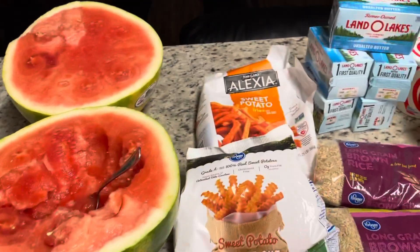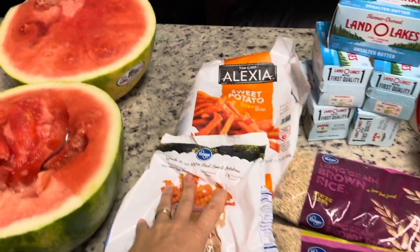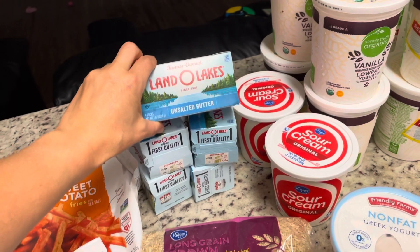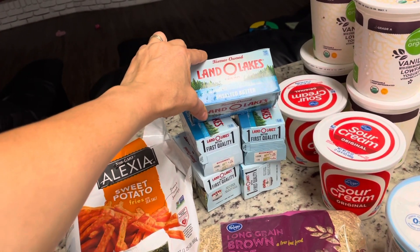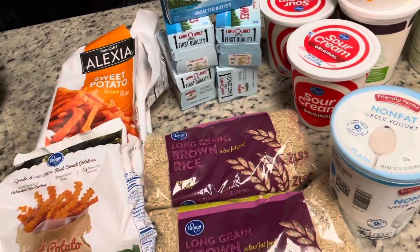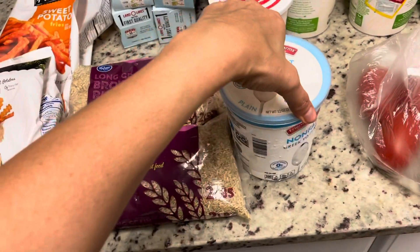We got a whole watermelon and two bags of sweet potato fries — those were an impulse buy because they just sounded so yummy. We got five packs of butter; these were five dollars off when you buy five at Kroger, $2.49 each, so that's why we got Land O'Lakes. And two bags of two pounds of brown rice — this is actually cheaper at Walmart but I didn't want to go to a third store.